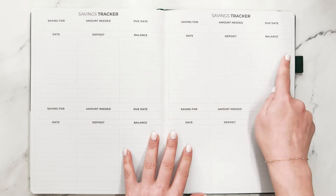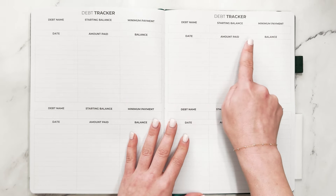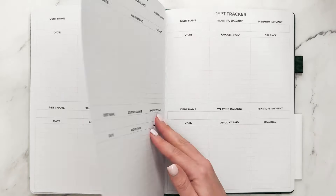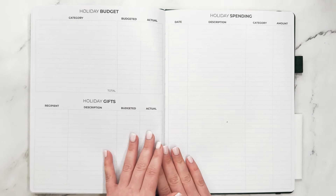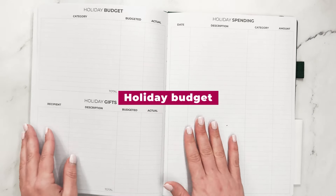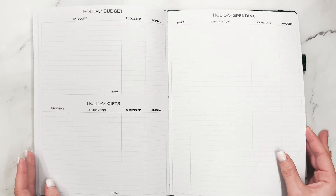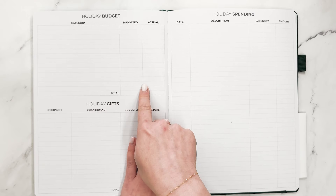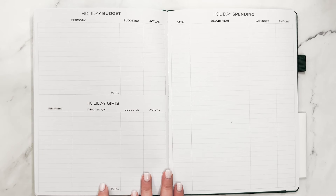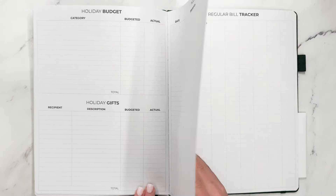Now we have debt trackers with fields for the debt name, starting balance, minimum payment, date, amount paid, and balance. You have 12 of these. Now we have a holiday budget. Holidays are the things that happen every year that sometimes we forget about when it comes to saving and preparing. There is space to categorize your budget, map out gifts and your spending, and then also list out your holiday spending with a tracker.